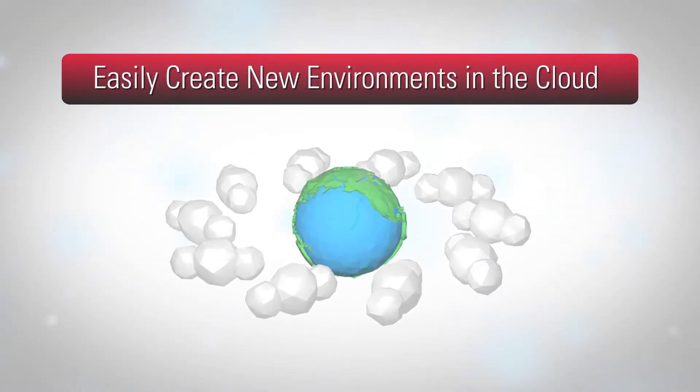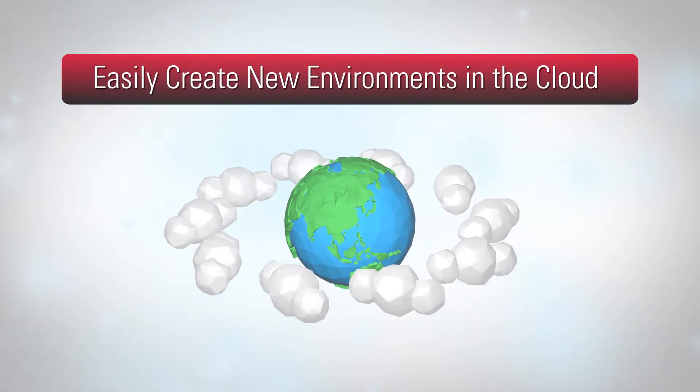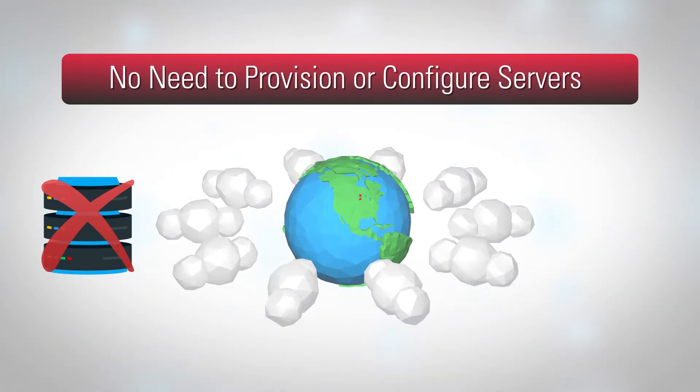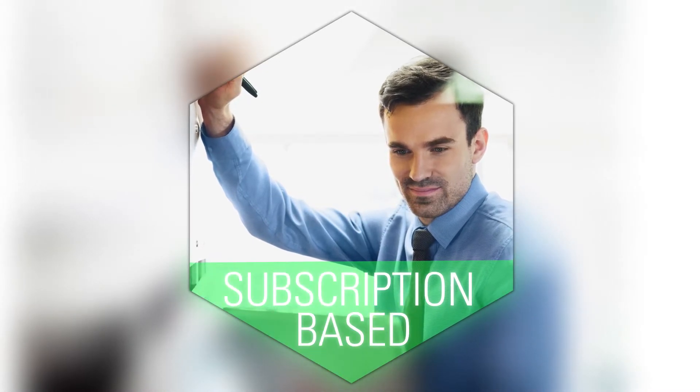With SOA Cloud Service, it's simple to create new environments in the cloud. There's no need to provision or configure your own servers, so you can simply move workloads to the cloud. And since the service is subscription-based, you only pay when using it.